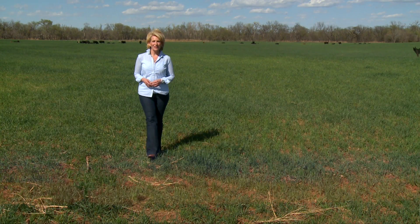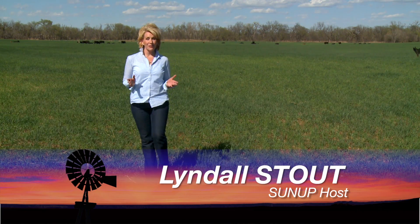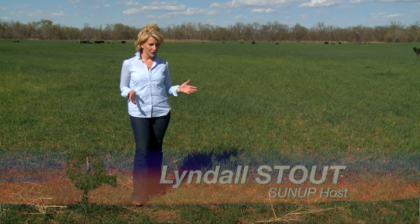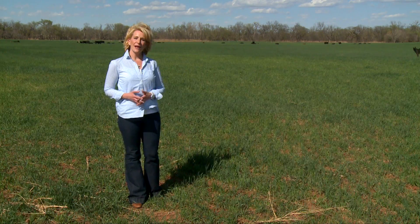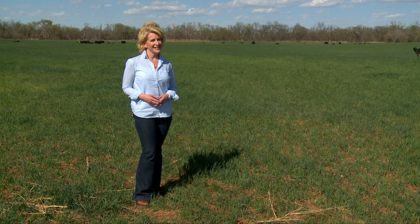Hello everyone and welcome to SUNUP. I'm Linda Olstout. Today we begin by looking at some ongoing research that uses wheat pasture as a supplement to winter feeding. Here's our Extension beef cattle specialist Dave Lohman.